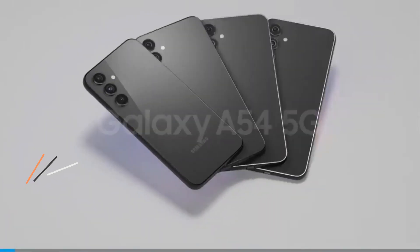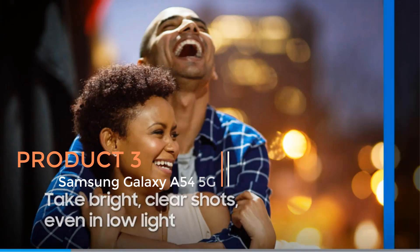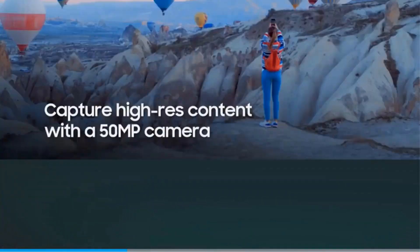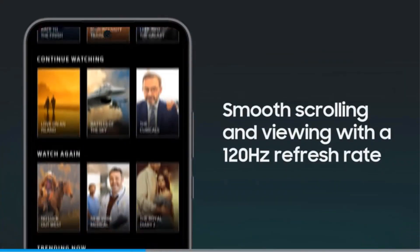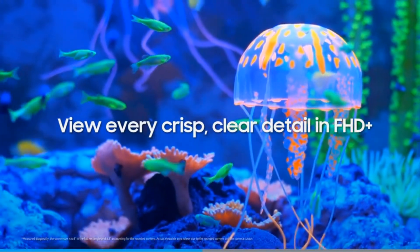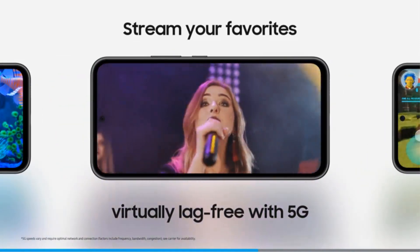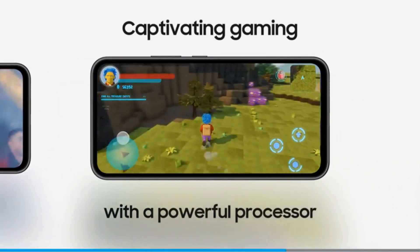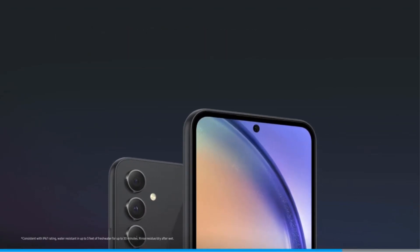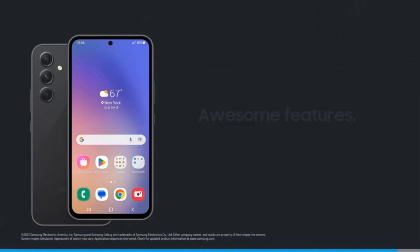Product 3: Samsung Galaxy A54 5G. The Samsung Galaxy A54 5G is part of Samsung's A-Series lineup, known for offering premium features at a more affordable price point compared to their flagship models. Released in 2023, this smartphone comes with a range of features that cater to modern smartphone users. One standout feature is its 6.4-inch fluid display screen, which provides vibrant colors and smooth visuals, making it ideal for multimedia consumption, gaming, and everyday use. The inclusion of 5G connectivity ensures fast download and streaming speeds, keeping users connected wherever they go.